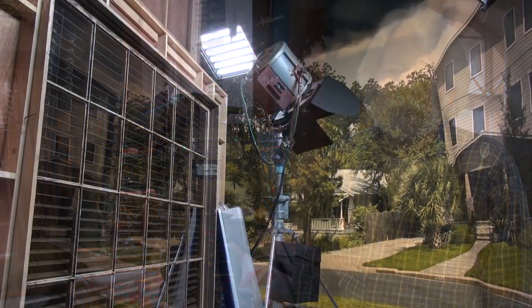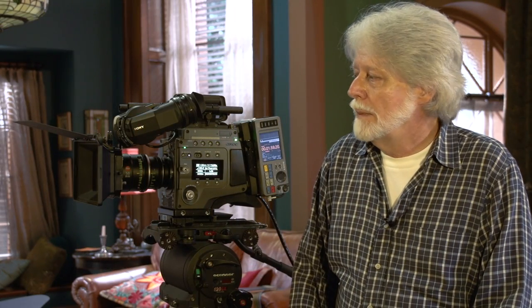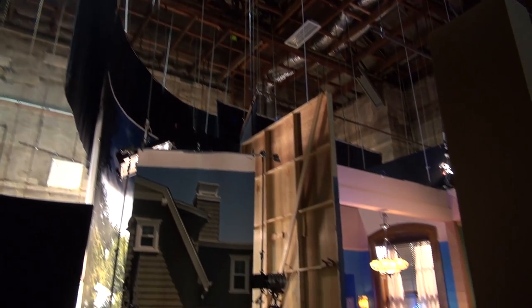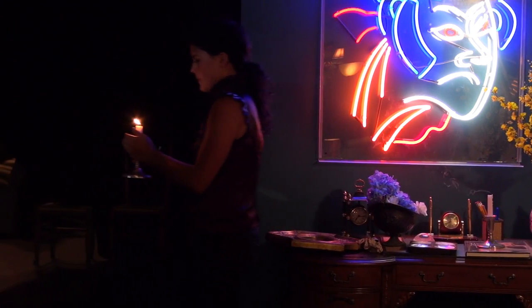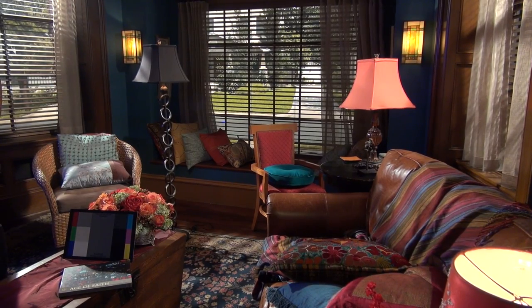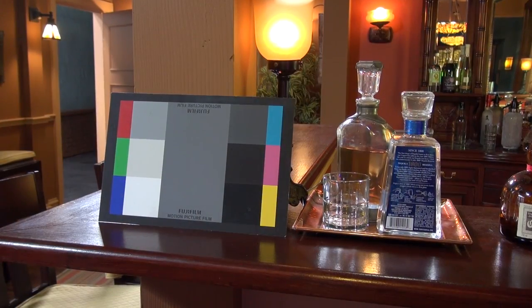One of the things we thought would be important in the Digital Motion Picture Center would be to create a set that had the ability to show off the virtues and attributes of the camera's imaging capabilities. That meant we needed a set with enough fine detail to show fine detail resolution, a sufficient range of colors, and different lighting schemes so you could see both day interior and night interior, both low key and high key scenes, to also test the dynamic range of the camera.